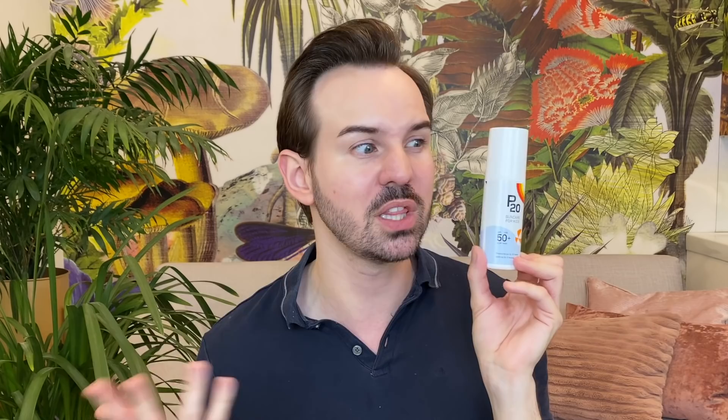Then we have the UVA protection factor, which is extremely important. Unfortunately, a lot of brands don't disclose it — and you know that drives me crazy. That is not the case with this one. If you look at the package, the UVA protection is above 50. Yes, above 50 — which means this one is even more protective than the Invisible Fluid and the Shaker Fluid from La Roche-Posay. I am simply floored.